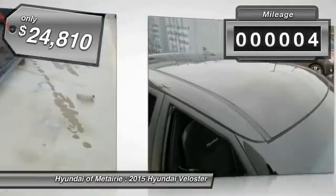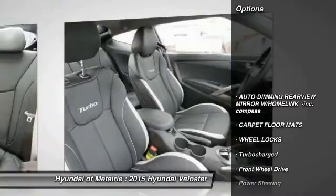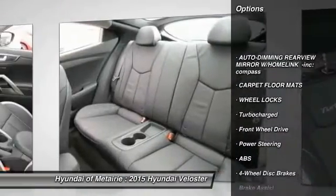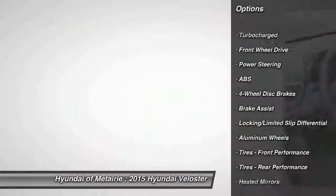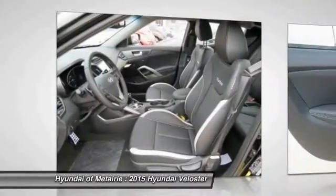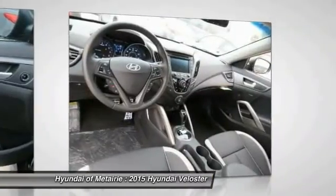This vehicle has less than 100 miles. Here are some of this vehicle's great options: steering wheel audio controls, traction control, stability control, anti-lock braking system, air conditioning, power steering, adjustable steering wheel, driver air bag, floor mats, aluminum wheels.